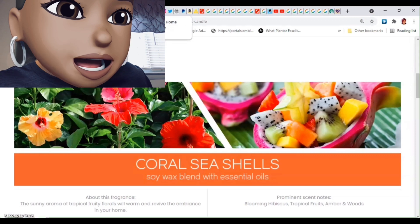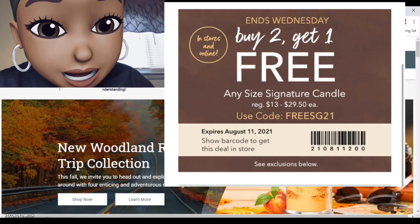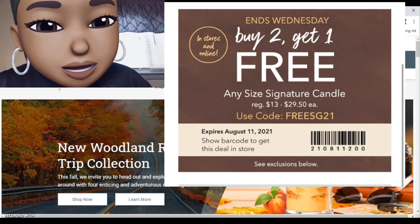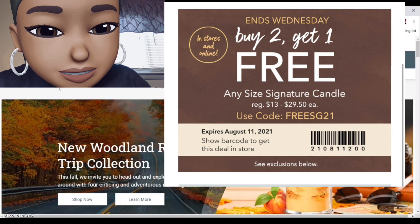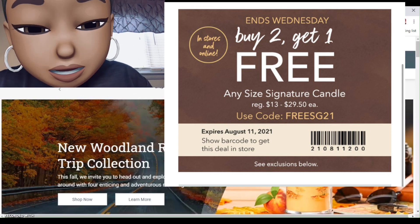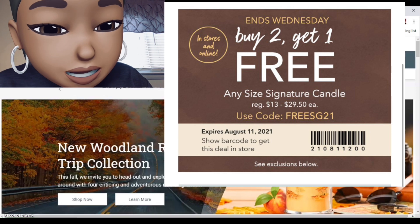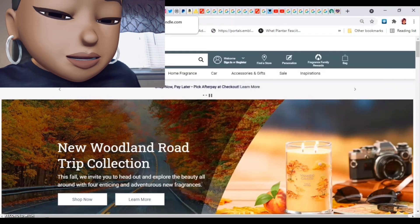Let's move on to Yankee. I looked at my email and I got something yesterday afternoon — starts today, ends Wednesday. Buy two, get one free, any size signature candle. That's $29.50 times two, $59 divided by three — $19.66 each, y'all. That's not horrid. Because the signature — baby, I don't care what y'all say, fight me, I like them. They make good drinking glasses. The code is FREE SUGAR GEORGE 2-1.